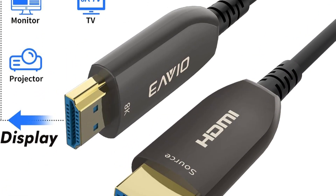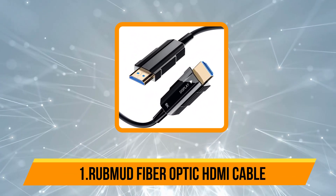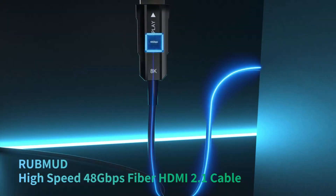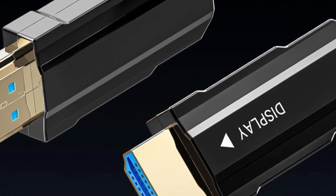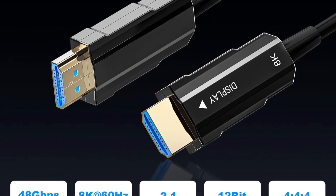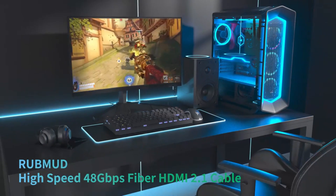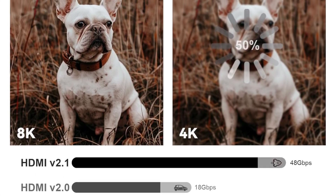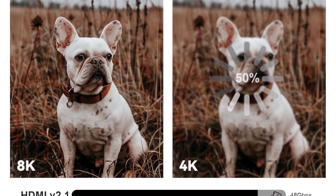Starting with the RubMud Fiber Optic HDMI Cable — the 8K Fiber HDMI 2.1 Cable is a cutting-edge solution for high-speed, long-distance video and audio transmission. Supporting bandwidth up to 48 gigabits per second, it handles 8K at 60Hz, 4K at 120Hz, and advanced features like Dynamic HDR, Dolby Vision, eARC, and VRR for smooth gaming and stunning visuals.